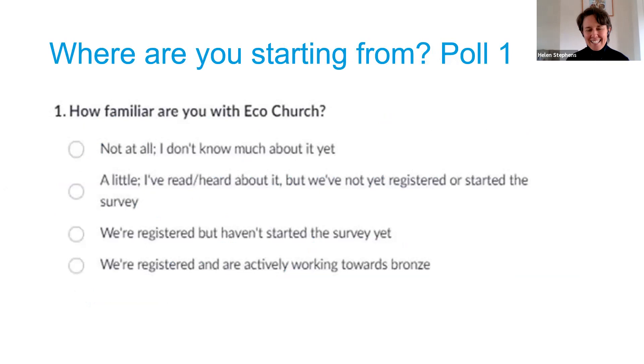First, if Katherine could load up the poll - I'd just like to know how familiar you are with Eco-Church. It's always good to have a sense of where people are. Options range from: you really don't know much about it yet, you know a little, you've registered but maybe haven't started the survey, or you're registered and actively working towards your bronze award.